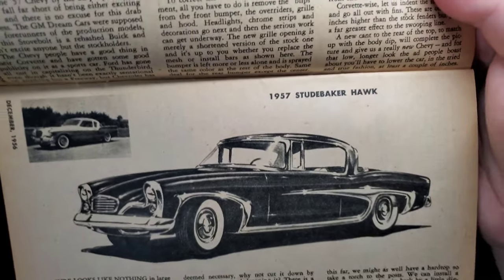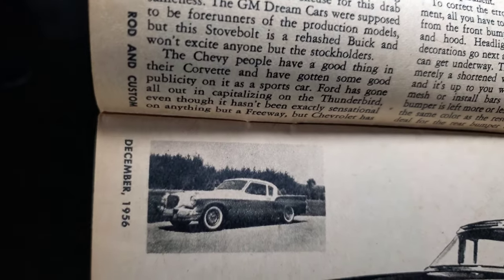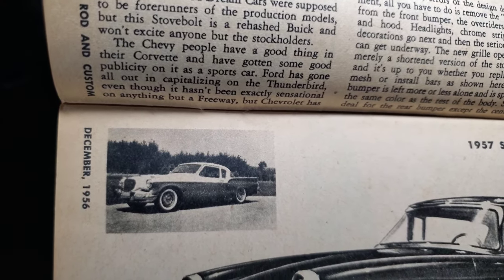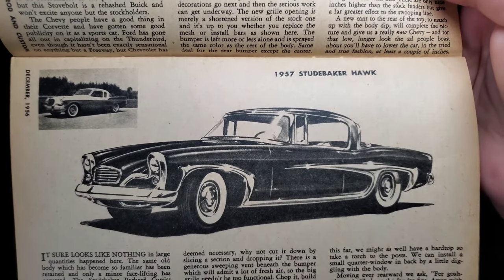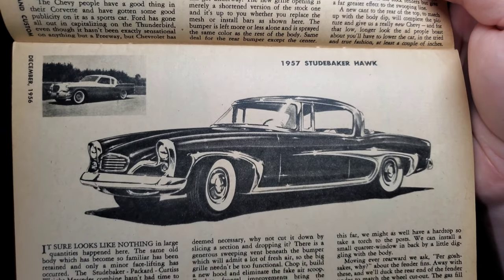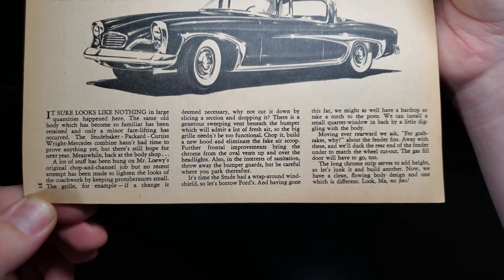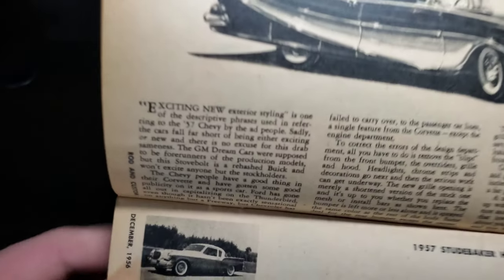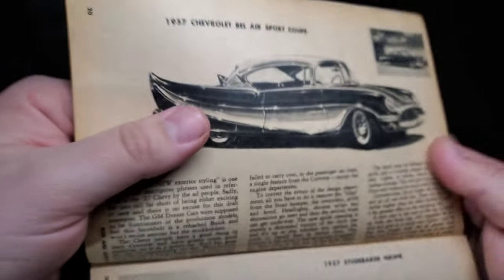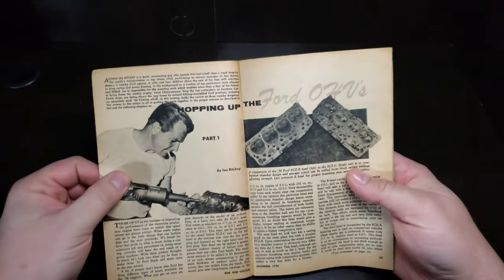Next up, 1957 Studebaker Hawk — those are good-looking cars. Love the Golden Hawks, pretty sharp units. There it is restyled; it looks more like a Starliner at that point. Do you like the Hawks with fins on them? I am a fins and chrome kind of guy.